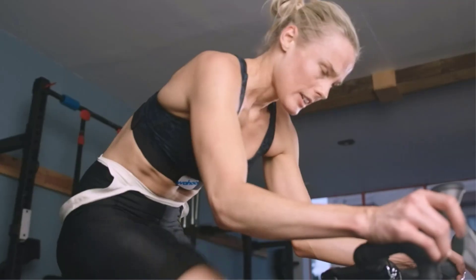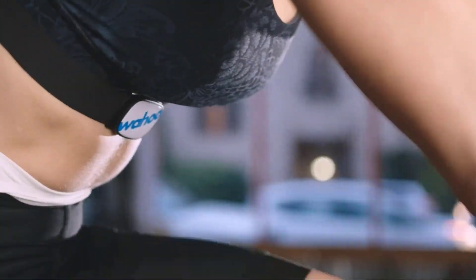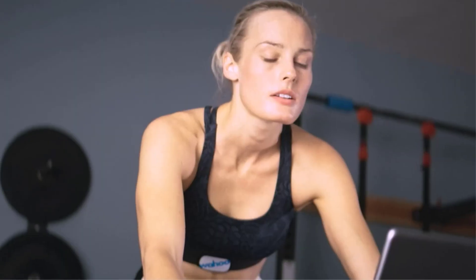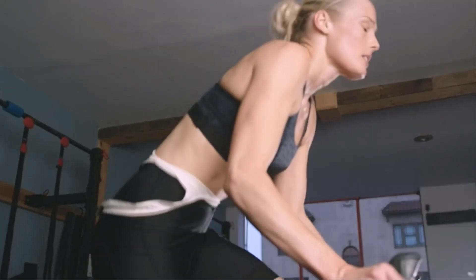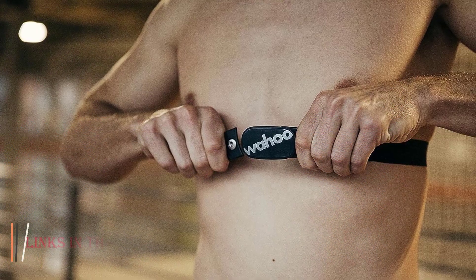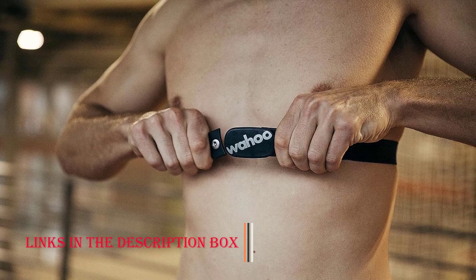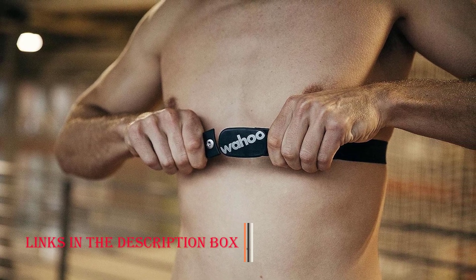Dual Connectivity: with both ANT+ and Bluetooth capabilities, the TICKR easily pairs with a variety of devices, including smartphones, fitness trackers, and cycling computers, ensuring seamless integration with your preferred fitness ecosystem. Comfortable Fit: the soft, adjustable strap design guarantees a comfortable fit during extended workouts, and its sweat-resistant material minimizes chafing and discomfort, allowing users to focus entirely on their training without distractions.